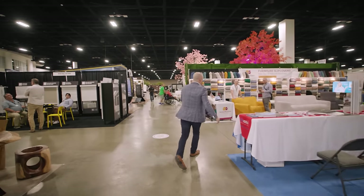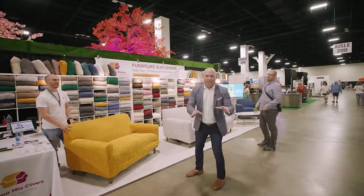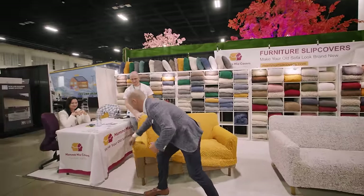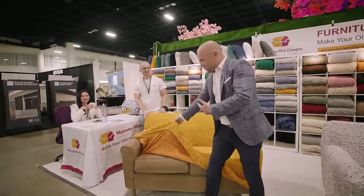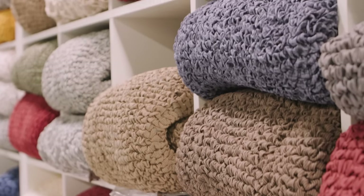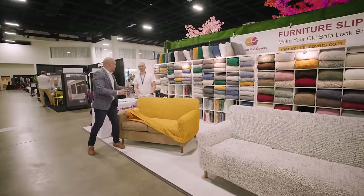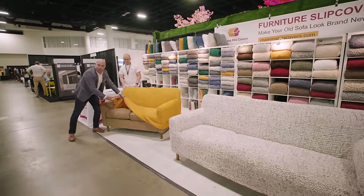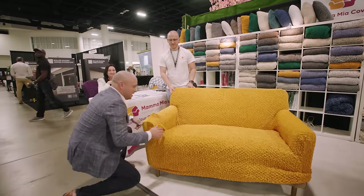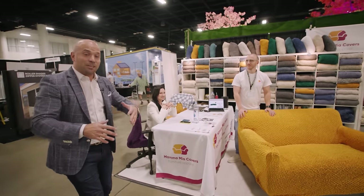Over here we're talking about furniture solutions. You might have that old dingy sofa, that old couch, but you're not ready to give it away. Right here, Mamma Mia Covers — they are your solution. They have all different types of colors, textures, and styles. It fits no matter if you have a sectional, a sofa, an armchair, or an office chair. And this is where you get to discover those one-of-a-kind products that you can't just find anywhere.